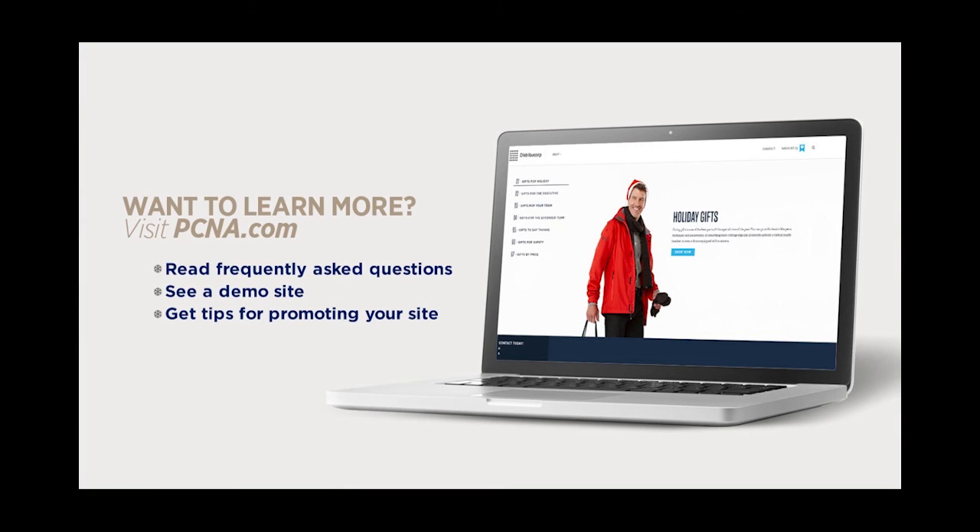Ready to create your own online gift store in a few easy steps? Click Get Started to begin.